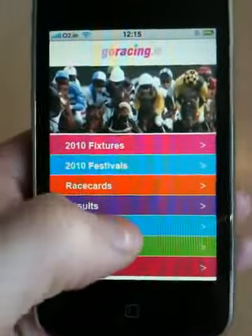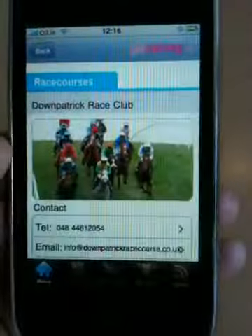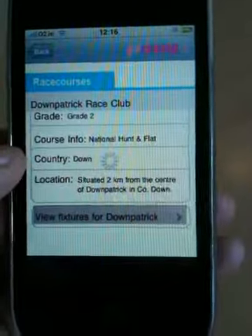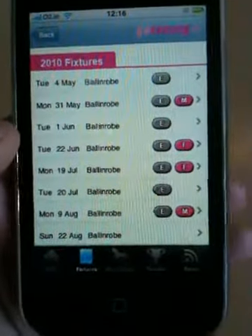Finally, you can also see an alphabetical list of all the individual race courses. And there's the Downpatrick one again, and the fixtures for that race course. That's it. Thank you.